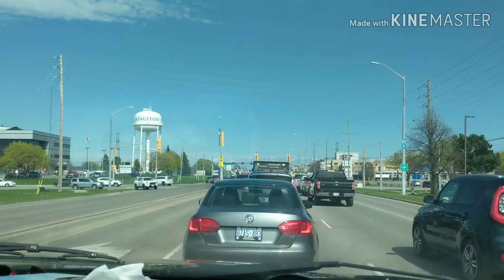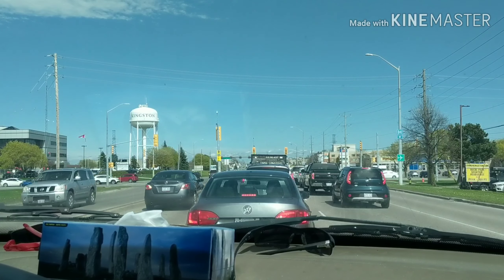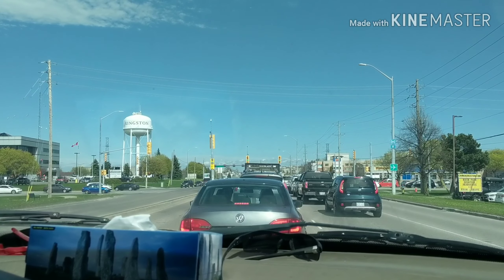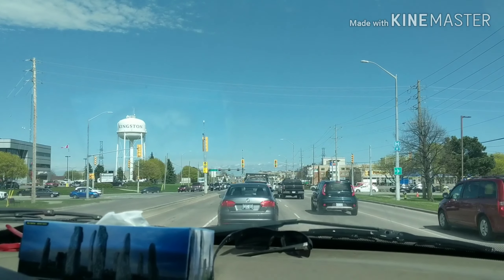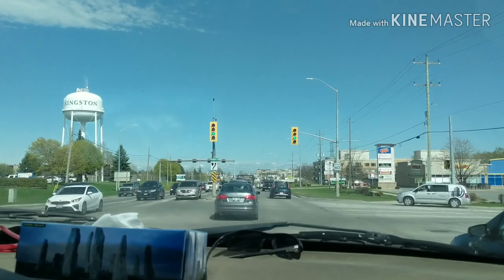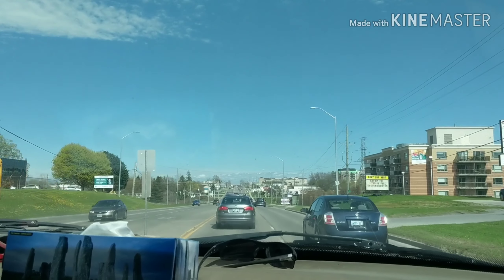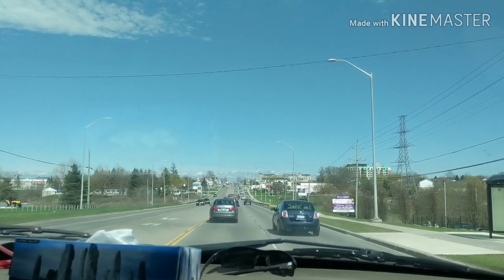We have one more pickup but I have to wait for the gentleman to get home. My niece is holding the phone since I'm driving. This is the other side of Kingston, the downtown area — it's getting to be rush hour, though it's not that bad compared to Toronto or a major city. If there's something you'd like us to check out in Kingston, let me know.